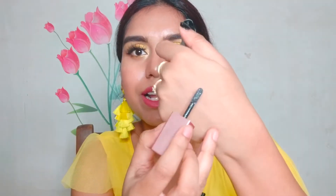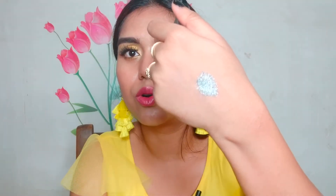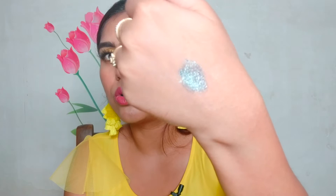The next product is from Swiss Beauty — their liquid glitter eyeshadows. It retails for 199 rupees only, and you will get a lot of discount when you purchase it from a local store if you want to save some extra cash. It's so good — you just have to apply it twice and you will get maximum pigmentation in one go.